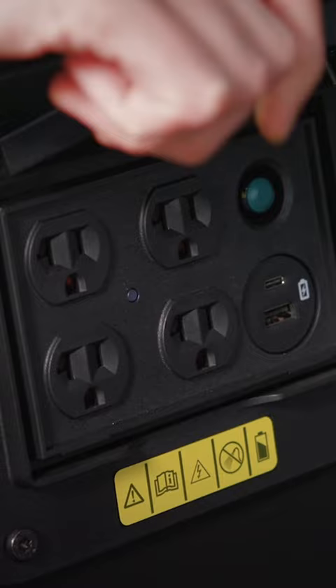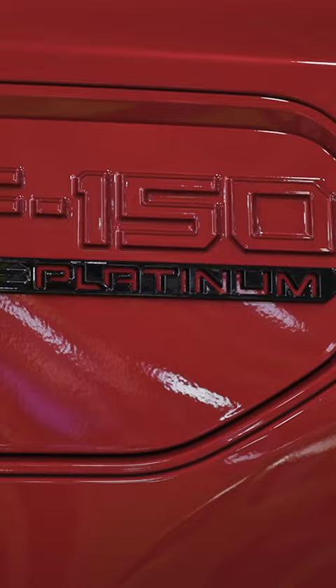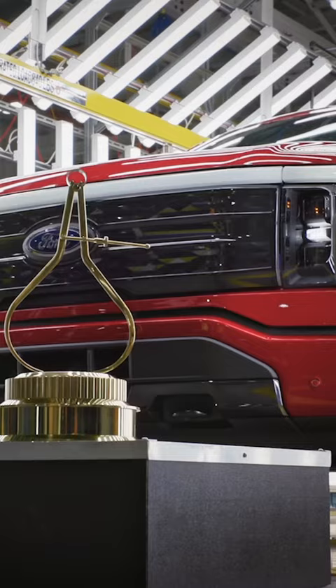The Lightning can even replace an emergency generator, powering a house for three days. Even with recent price increases, the Lightning is still the cheapest electric truck on sale today by more than $20,000.